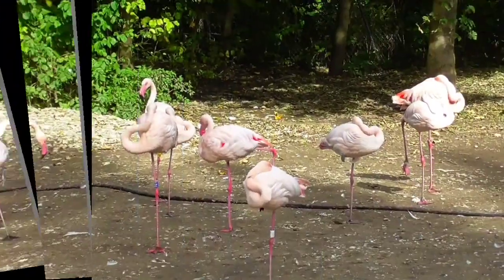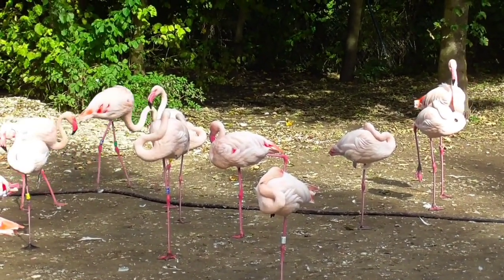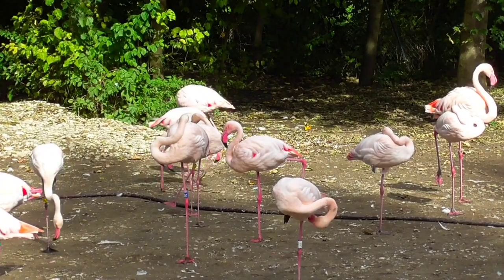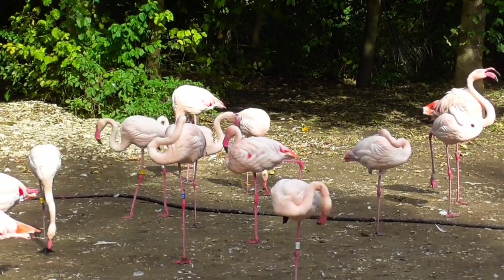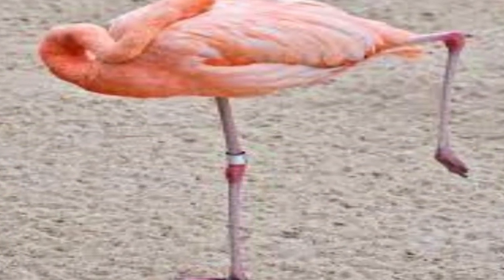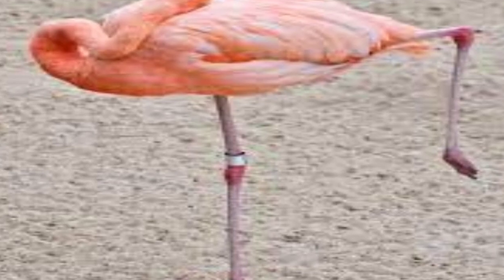Flamingos have a unique skeletal structure that allows them to stand on one leg for extended periods of time. Their legs are extremely long, with the knee joint located high up on the leg, near the body. This helps to distribute the bird's weight more evenly and reduces the amount of energy required to balance on one leg.